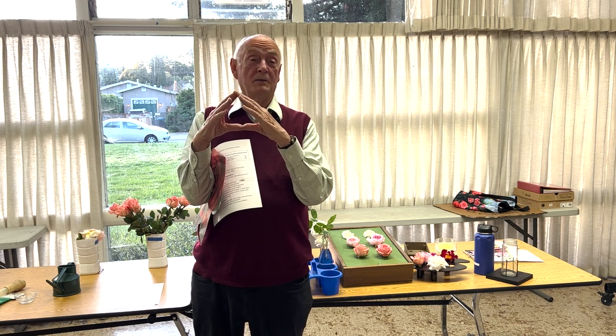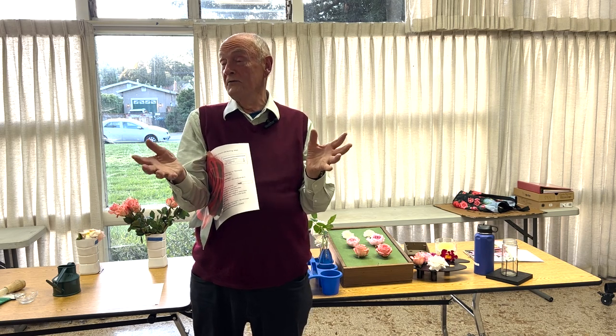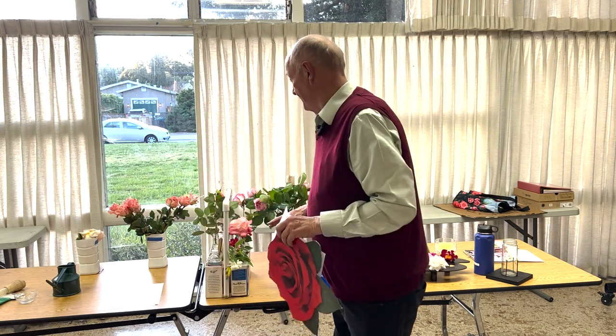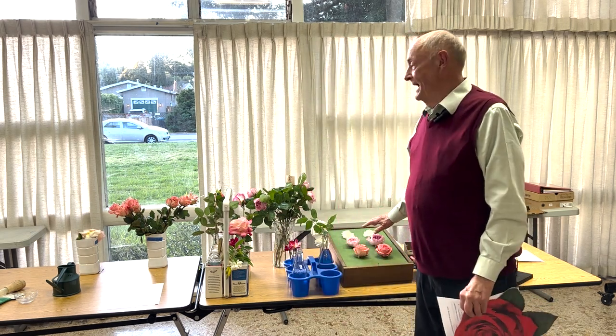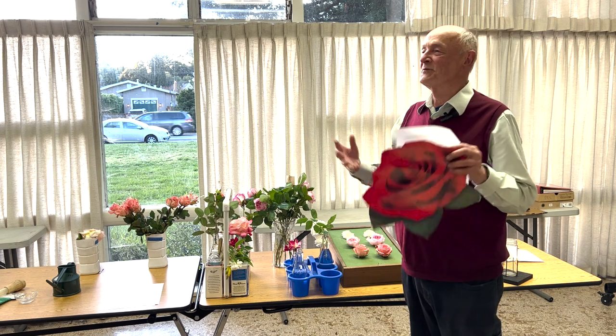If I had the perfect arrangement here with a lot of great roses, I could show you many that are like that. I don't — they're not ready yet. I do have some things that could be displayed, and I have to admit these are Trader Joe's, because that's what I could get to fill in.